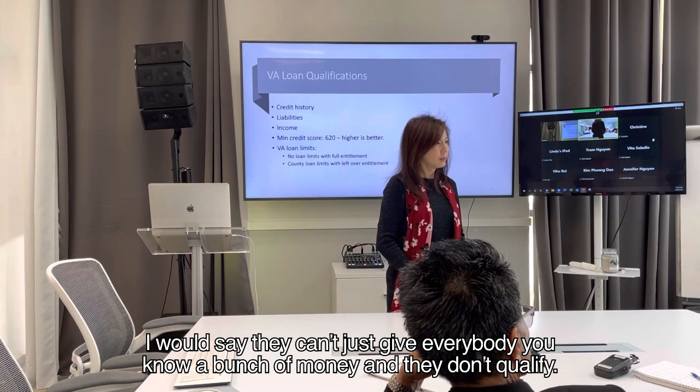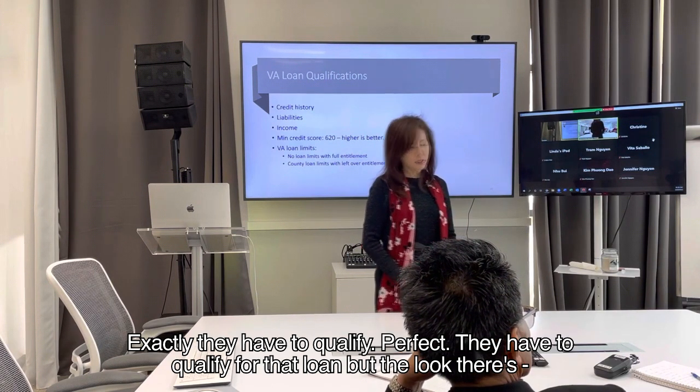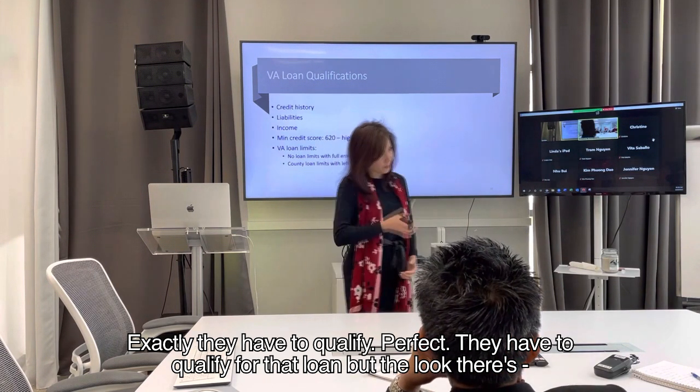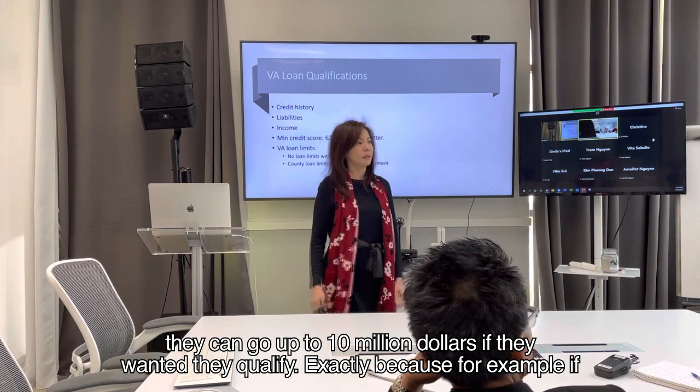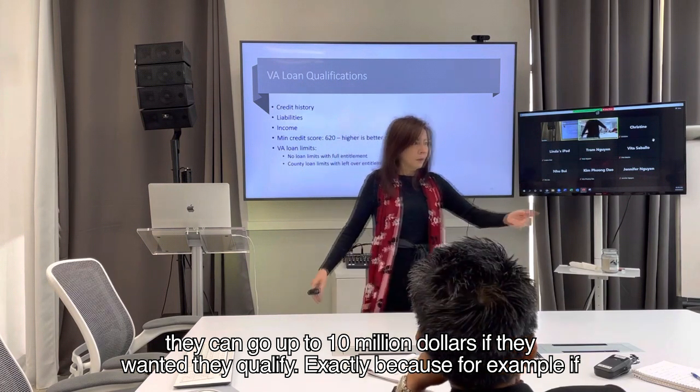They can't just give everybody a bunch of money if they don't qualify — they have to qualify. But there's no loan limit; they can go up to $10 million if they want, as long as they qualify for it.